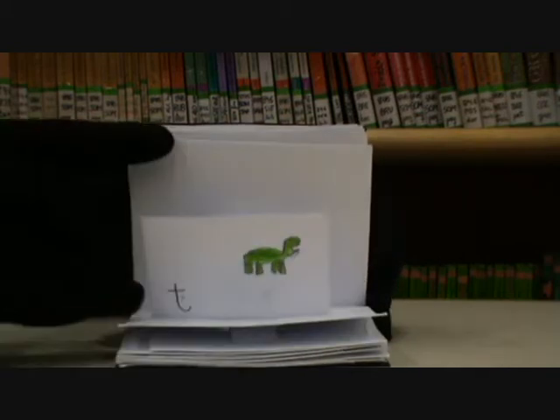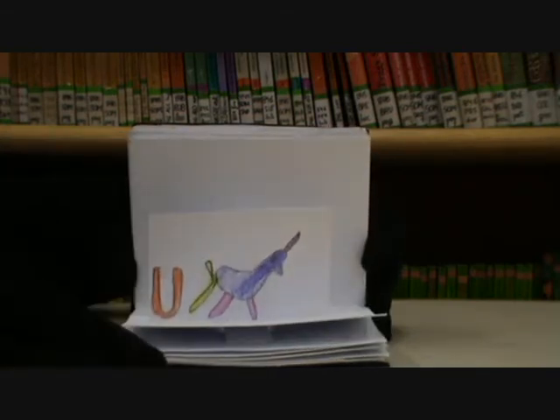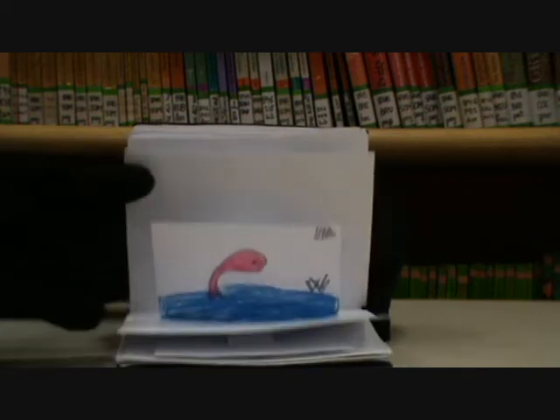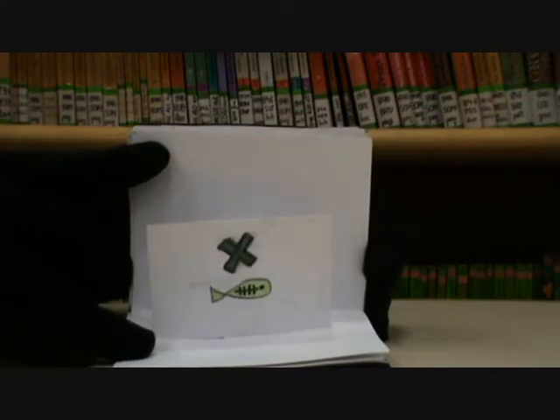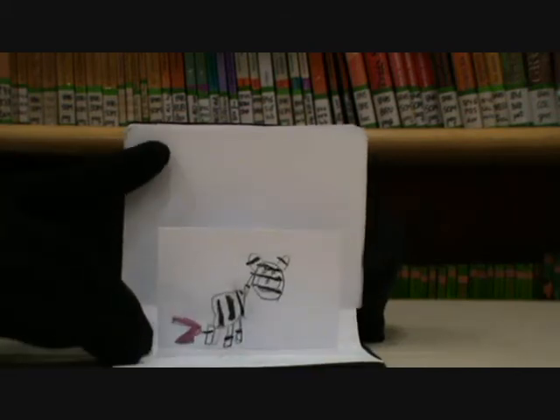T is for turtle. U is for unicorn. V is for vulture. W is for whale. X is for x-ray fish. Y is for yak. And Z is for zebra.